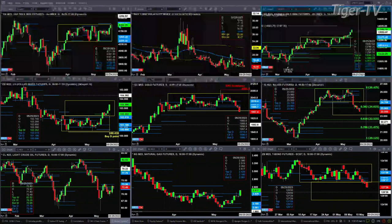Today will complete a TD nine count top for the NQ. I have no idea what today's high will be — if we get a close above today's high, that pattern gets negated and tells us about a strong move to the upside, just like we have a strong move to the upside inside the U.S. dollar index.